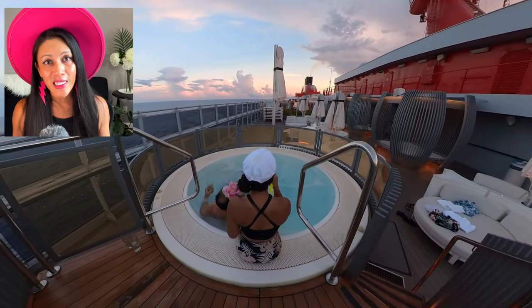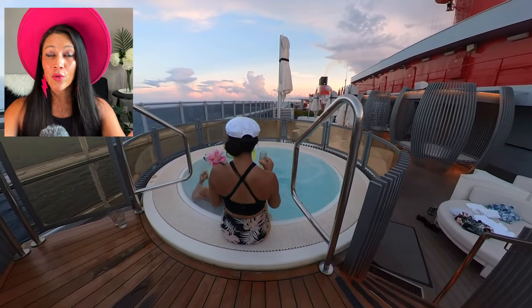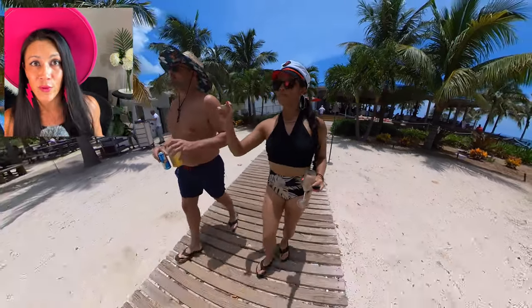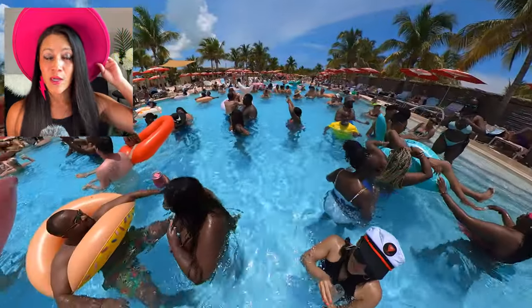By now you're getting a feel for how much drinks cost on this cruise. Virgin Voyages doesn't have a drinks package, but they do have deals around bar tabs or sailor loot, where they add additional money to the bar tab you buy — use it or lose it, by the way. If you want free drinks, check out the deals in the description below.